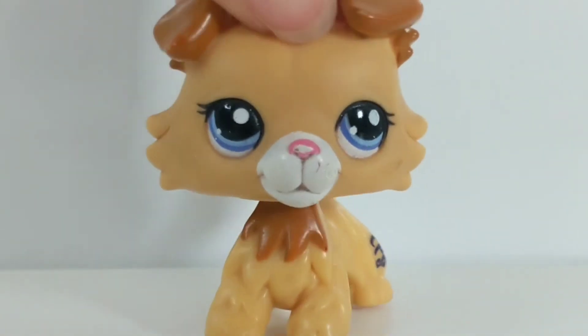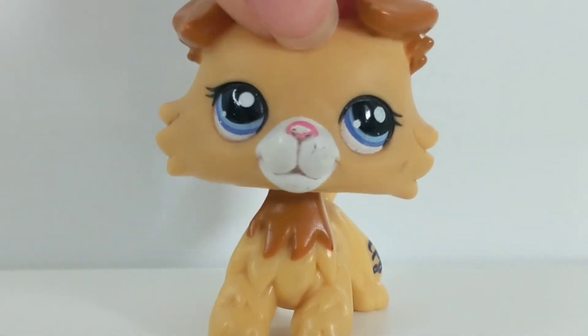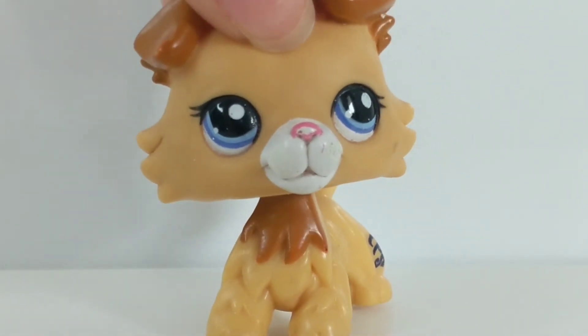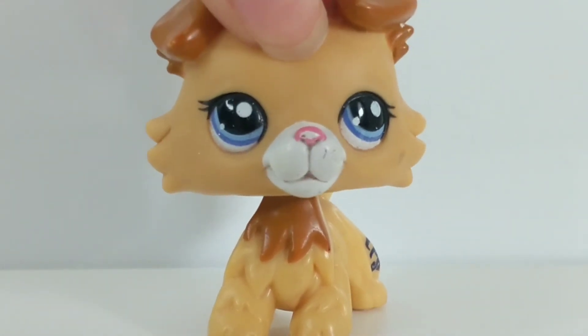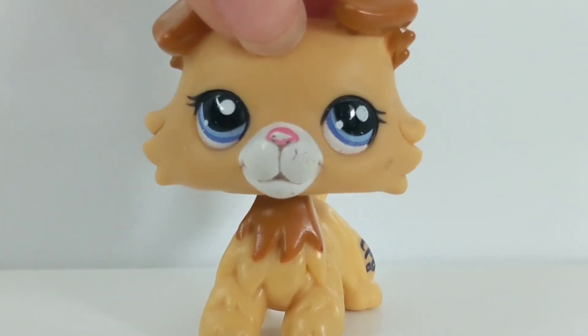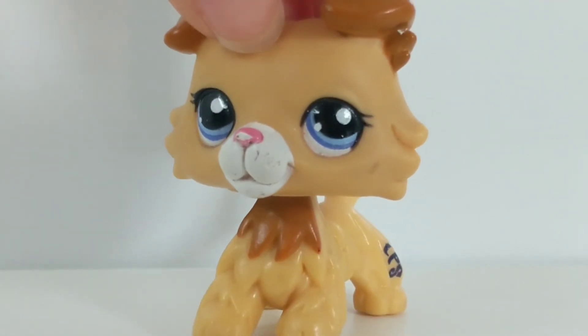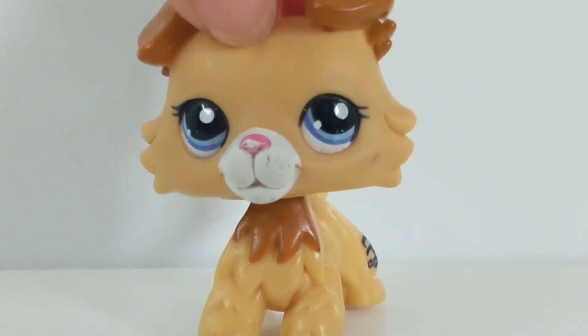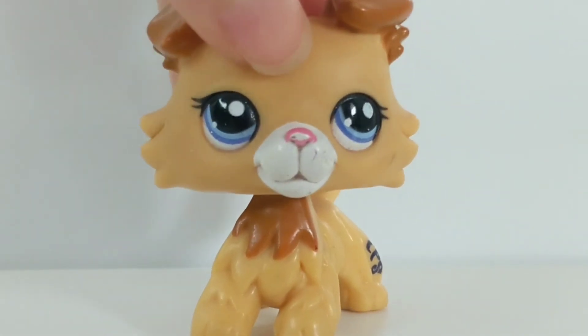Those are all of my LPS teensies! Thank you guys so much for watching this video. I'm going to be adding this to my collection playlist on YouTube, so if you guys want to see more of my LPS collection just head to that playlist and all collection videos should be in there. More videos will be coming out soon — thank you and bye!